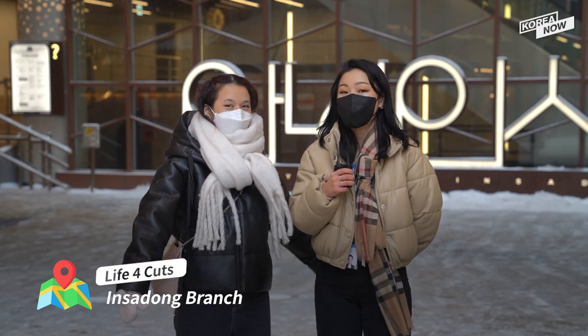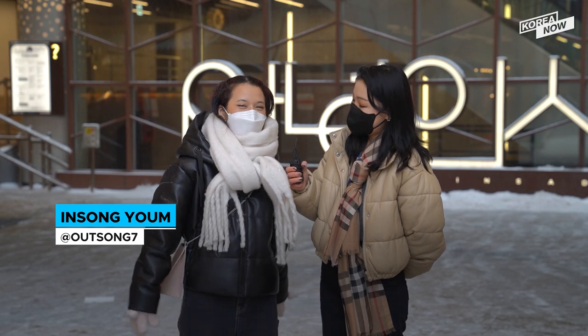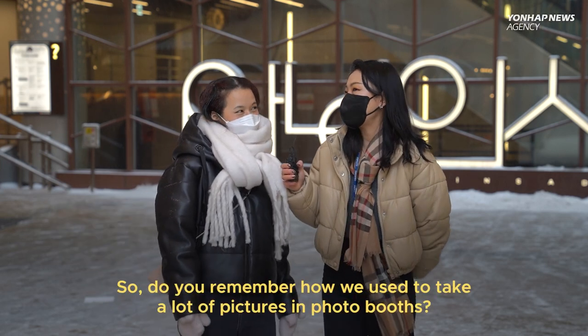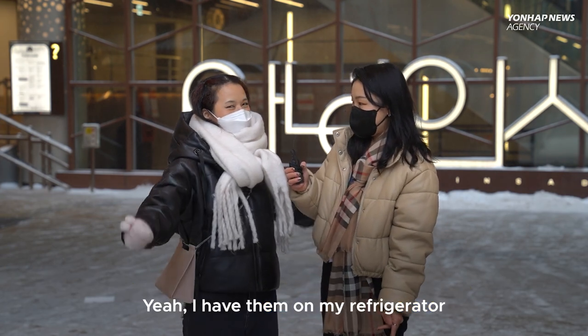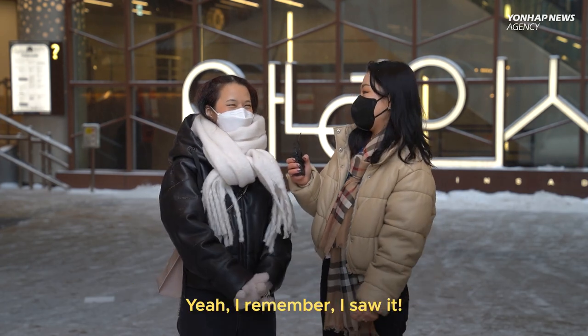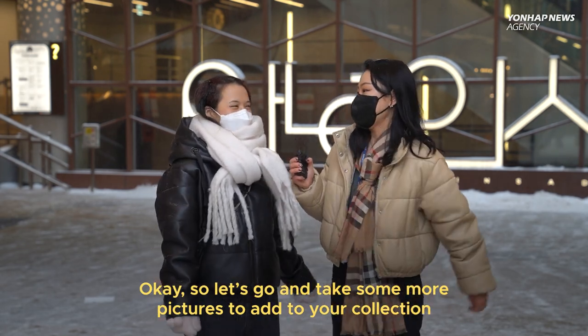To show you why these are so loved and how it works, I brought a friend of mine to make this experience even more fun. Hi everyone! My name is Inseol, and I came to Korea five years ago as a student. So do you remember we used to take a lot of pictures in photo booths? Yeah, I have them on my refrigerator. So let's go and take some more pictures and add to your collection. Let's go!